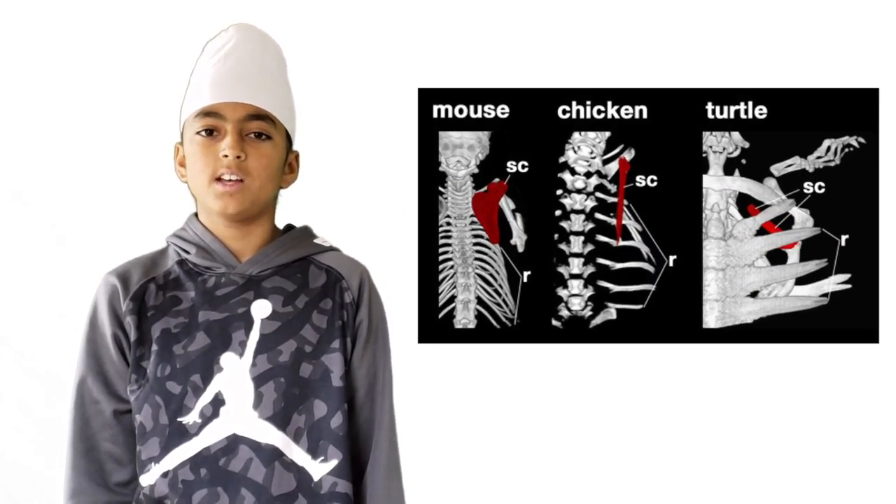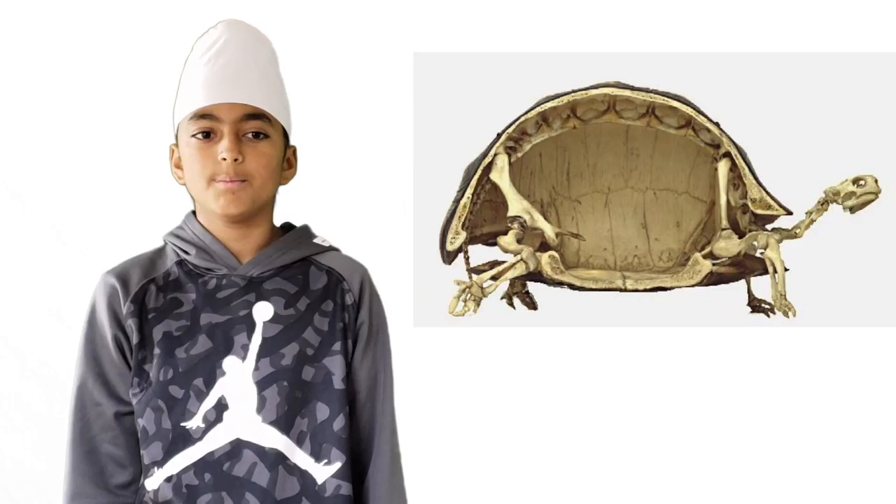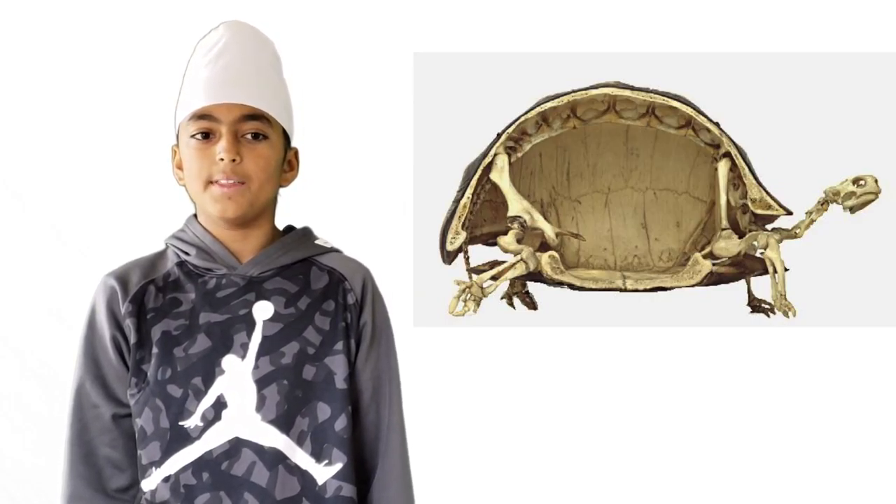That was the first stage on how the turtle got its shell, which was the widening of the ribcage. Because of this, the turtles had to find a new way to breathe because the ribcage helped it breathe. Since that happened, its organs are protected from the top and the bottom.